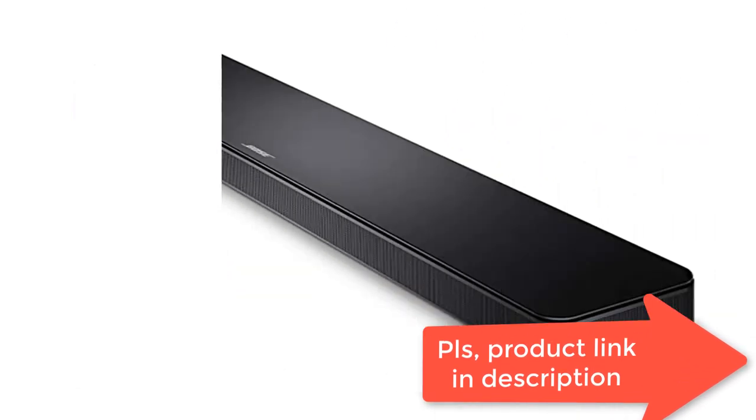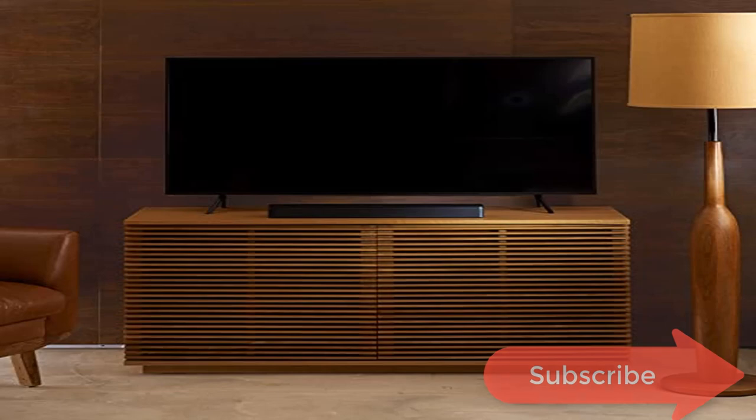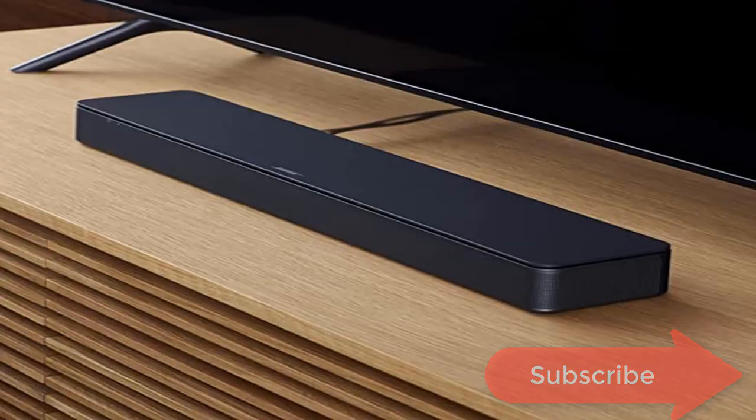This compact soundbar is just over two inches tall for easy placement in front of your TV or mounted to a wall (wall brackets sold separately). Overall TV speaker dimensions: 2.21" H x 23.38" W x 4.02" D. The remote control enables a dialogue mode to further enhance speech or add a bass boost for more depth.